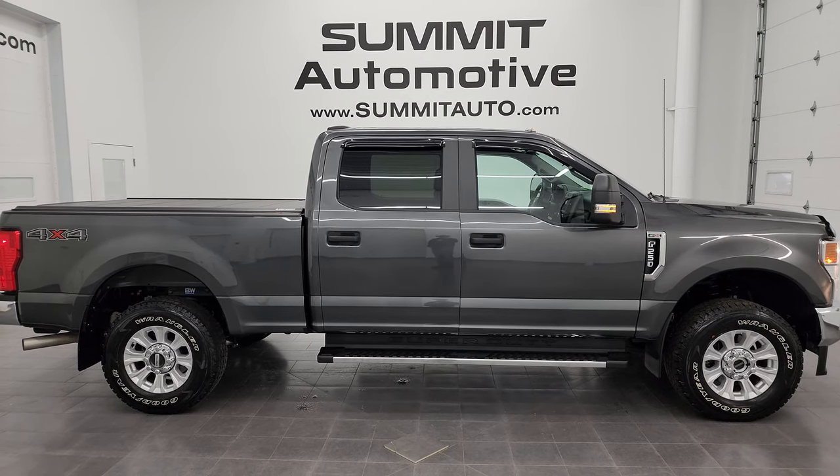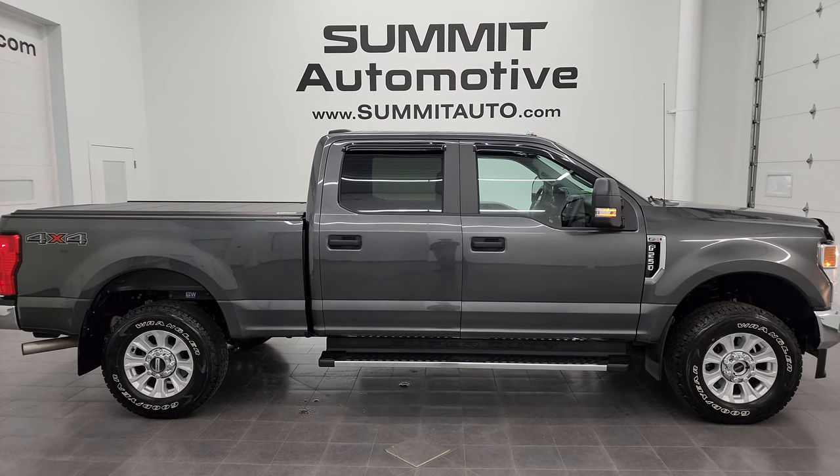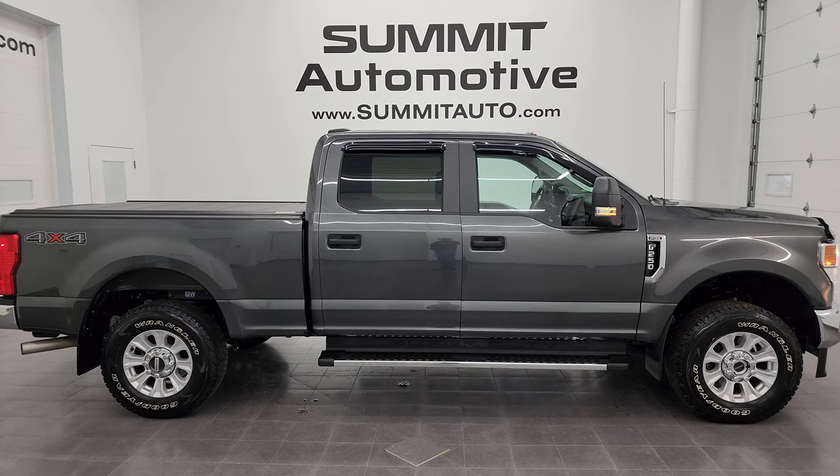If you'd like to check out more HD videos, go to youtube.com/summitauto. Click the bell notifications to get updates on the videos I do each and every day here at Summit Automotive, as well as access to one of the largest catalogs of vehicle walk-arounds on YouTube.